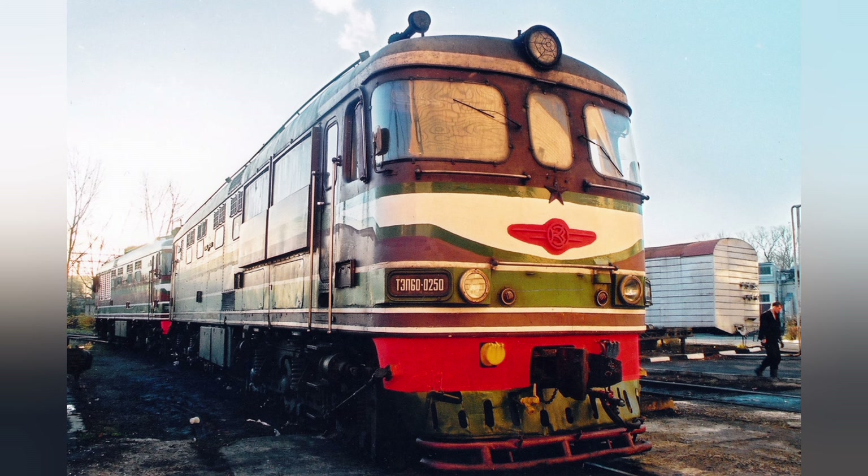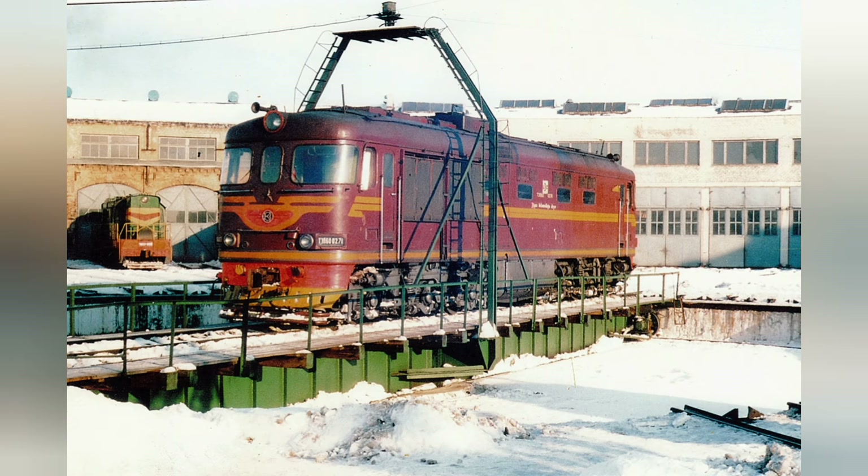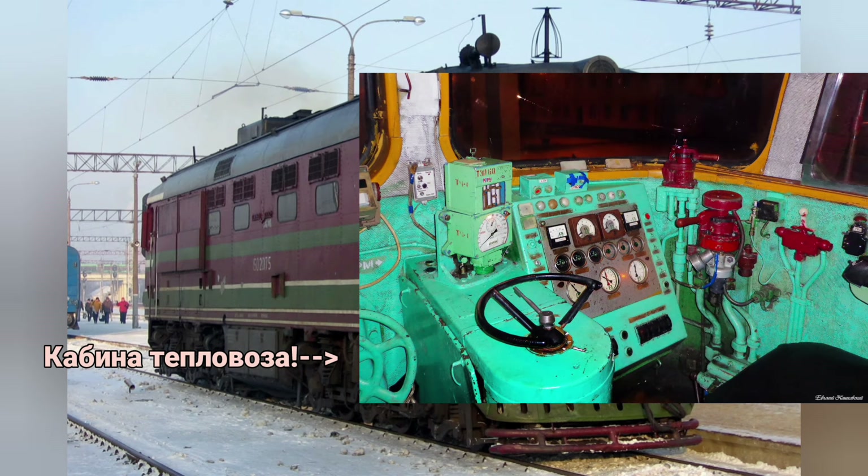В 1957 году построен прототип ТЭ-50, а с 1960 года начался серийный выпуск. Тепловоз имеет сварной кузов несущей конструкции с двумя кабинами управления, опирающийся на две трёхосные тележки.